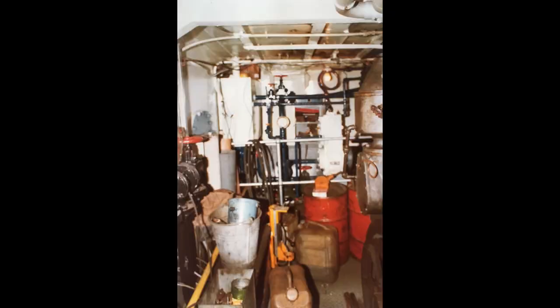On the inside the tugboat looked like what you would expect from a ship that has been in continuous service for over 30 years. So cleaning and painting the engine room was the first thing on the list.